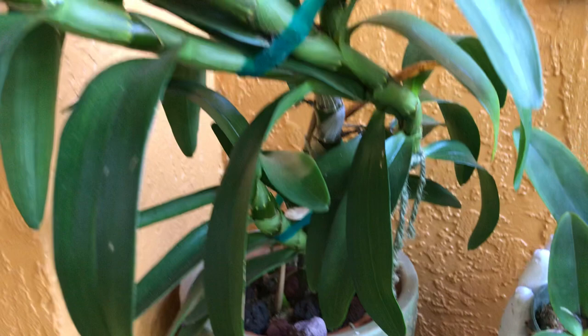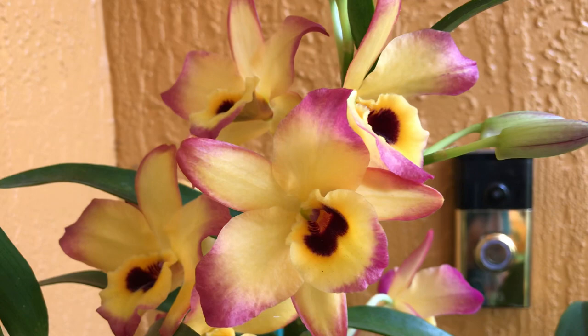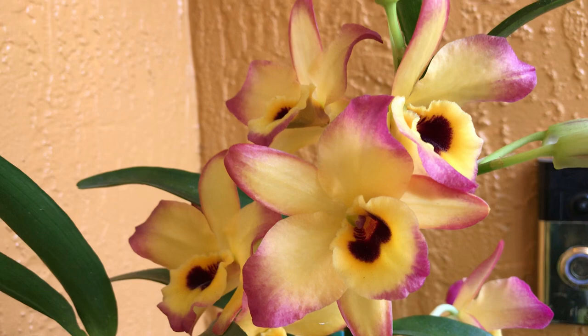It's a very nice specimen orchid to add to your collection. I wanted to share it because it's so pretty — one of my favorites. Thank you so much for watching and don't forget to subscribe. Bye!